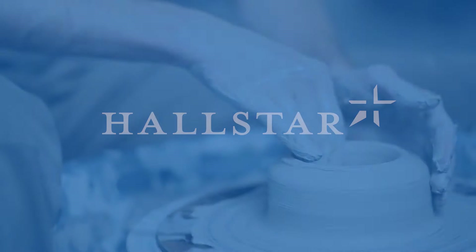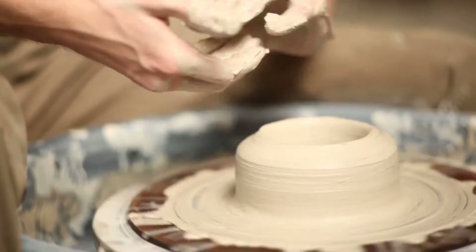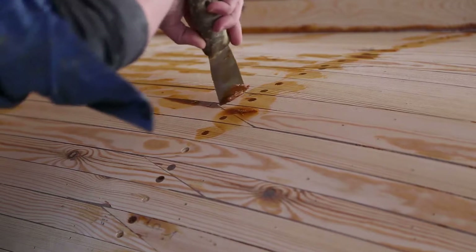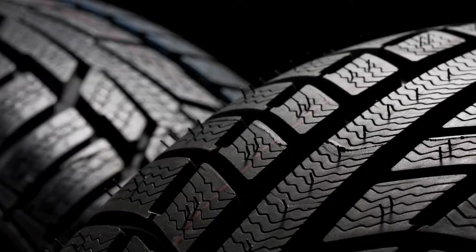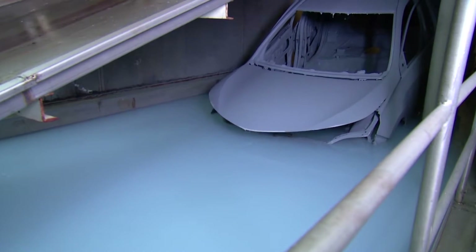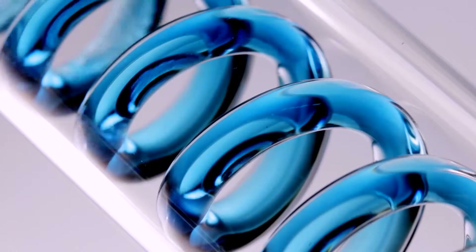People have been using plasticizers for thousands of years, beginning with water to soften clay or oils to make resin flexible for waterproofing. Today, rubber, adhesives, sealants, and coatings are a few examples of where these specialized additives are used.